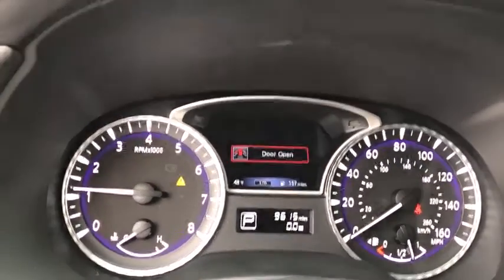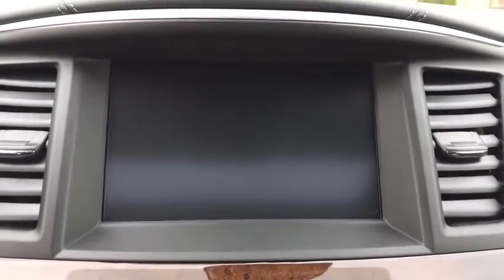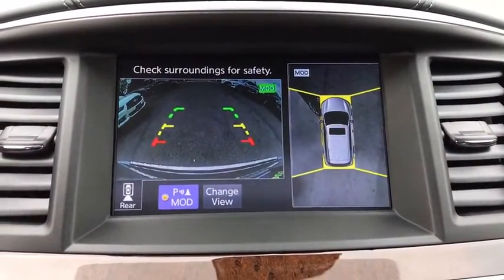Power windows, security system, heated steering wheel, rear window defroster, trip computer, heated front seat, CD player, fog light.